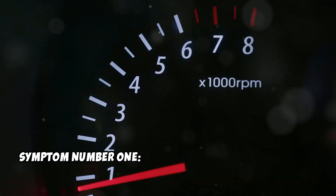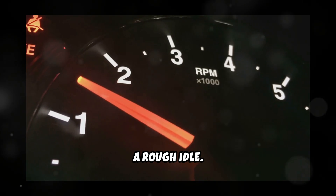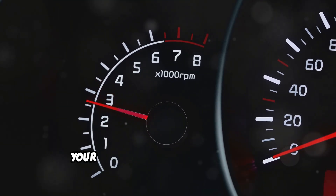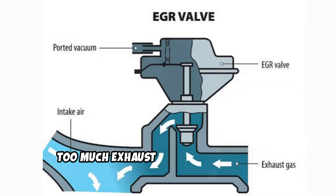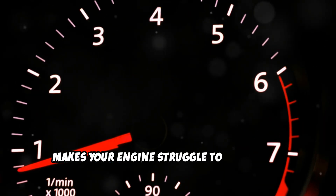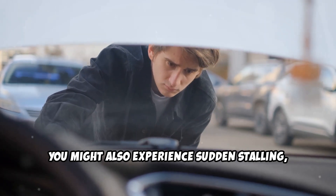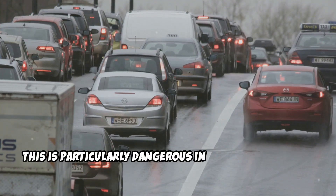Symptom number 1: Rough idle and engine stalling. The first and most noticeable symptom is a rough idle. If your car feels like it's shaking or vibrating while sitting at a red light, your EGR valve might be stuck open. When this happens, too much exhaust gas gets recirculated back into the engine, which dilutes the air-fuel mixture and makes your engine struggle to maintain a steady idle. You might also experience sudden stalling, especially when coming to a stop. This is particularly dangerous in traffic situations, so don't ignore this warning sign.